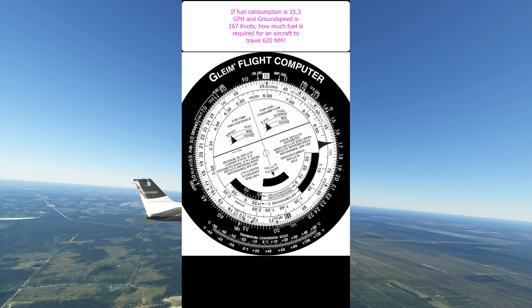Now we find the ground distance on the outside scale and read to the inside scale for the time. 3 hours and 40 minutes. What if I need to take a sh**?